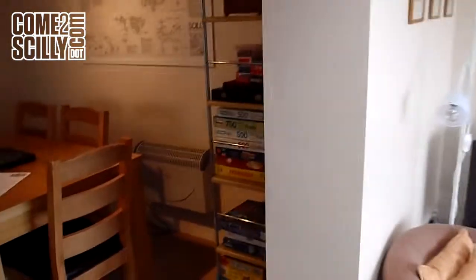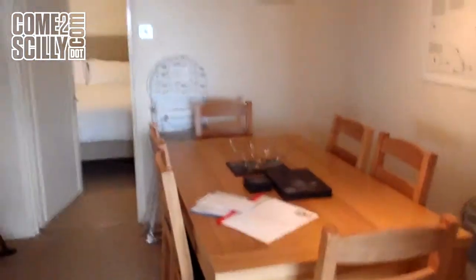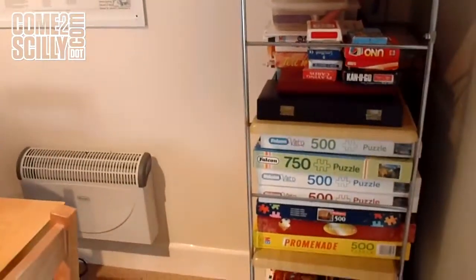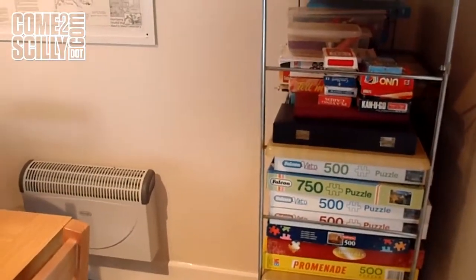Back out to the lounge area again and through to the dining room. This is a great family flat too — lots of puzzles and toys that the owners have left here.